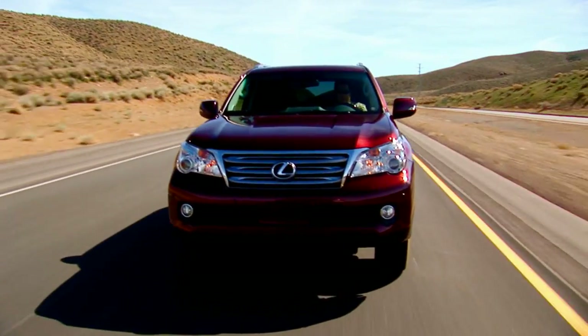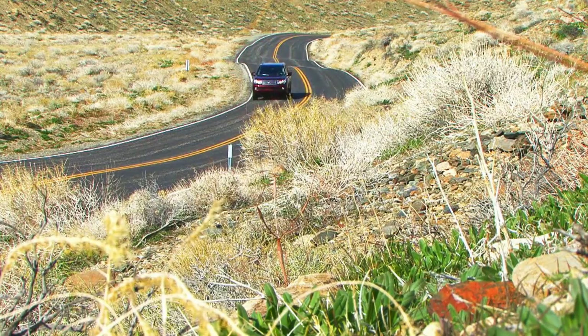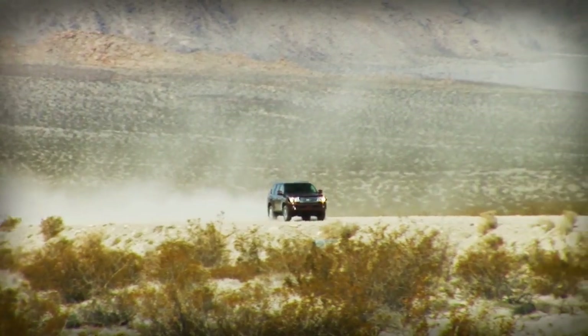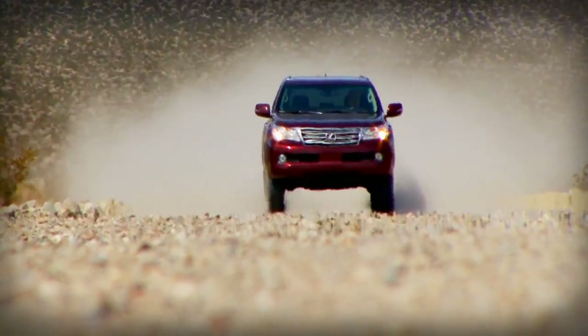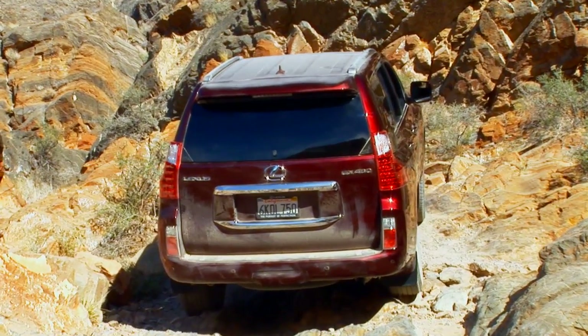However, we were not able to replicate the same behavior while on an extended road trip with a GX460 involving hundreds of miles of city, highway, and off-road driving. Never once did the GX put a tire wrong, despite some fast blasts on dusty dirt roads and even a bit of rock climbing.